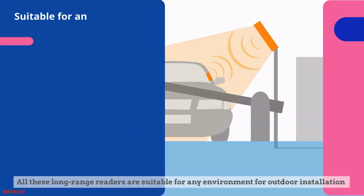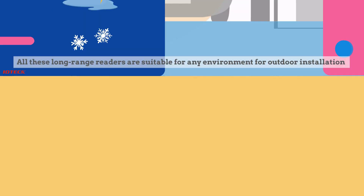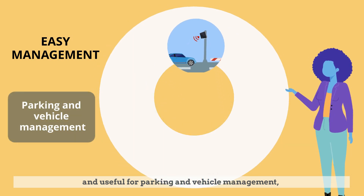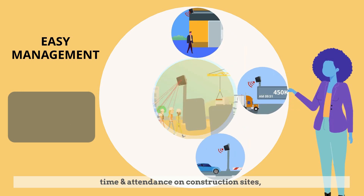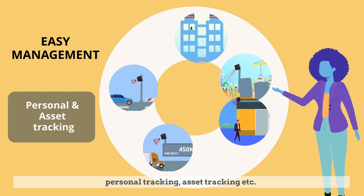All these long-range readers are suitable for any environment, for outdoor installation, and useful for parking and vehicle management, logistics and fleet management, hands-free access control, time and attendance on construction sites, personal tracking, asset tracking, and more.